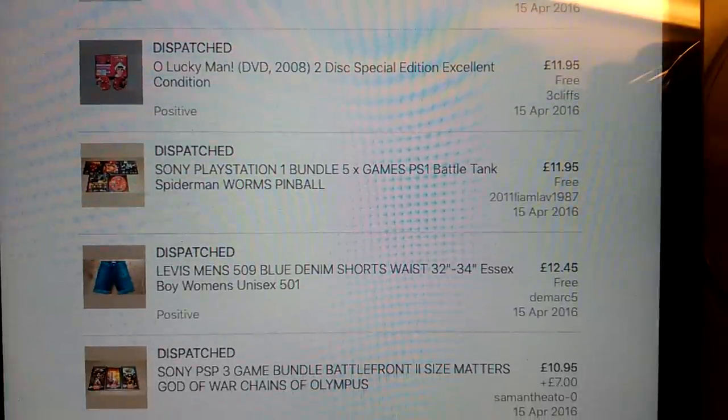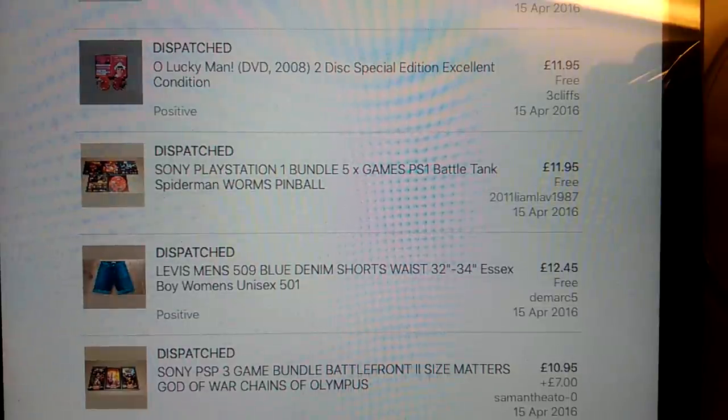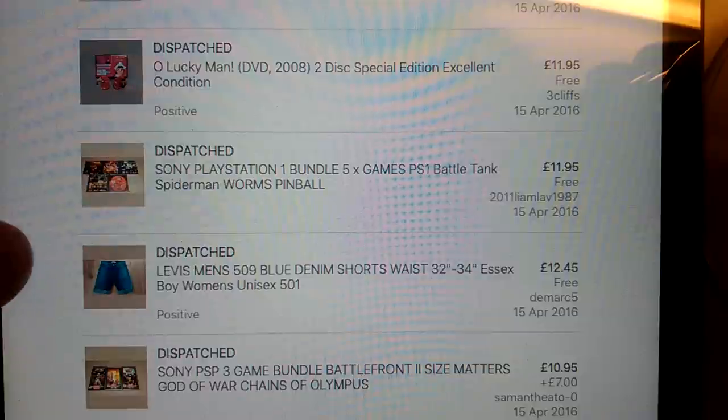Levi's - a pair of 509s I turned into shorts. I've said this on a few videos as well: if you've got a pair of Levi's which are in really bad condition with the hems or you're struggling to shift, just snip them off under the knee, roll it up a few times and list them as shorts, particularly in the summer. You might be able to shift a few like that, especially if they've got really terrible hems or a mark or a stain lower down - that's a good way of salvaging them.